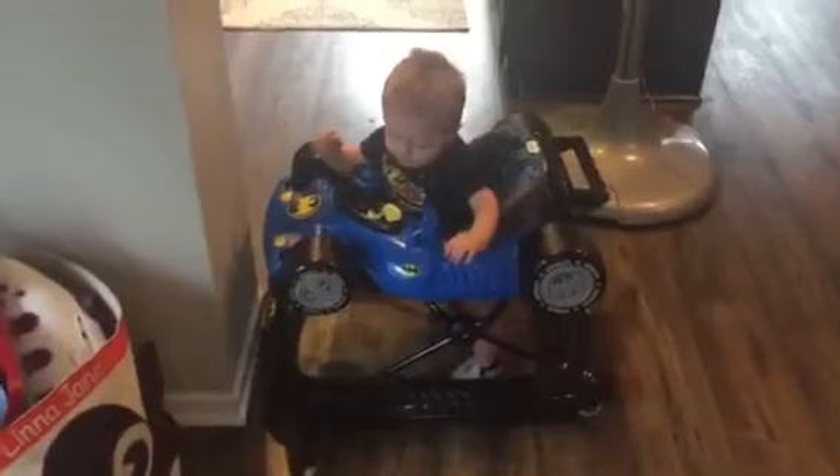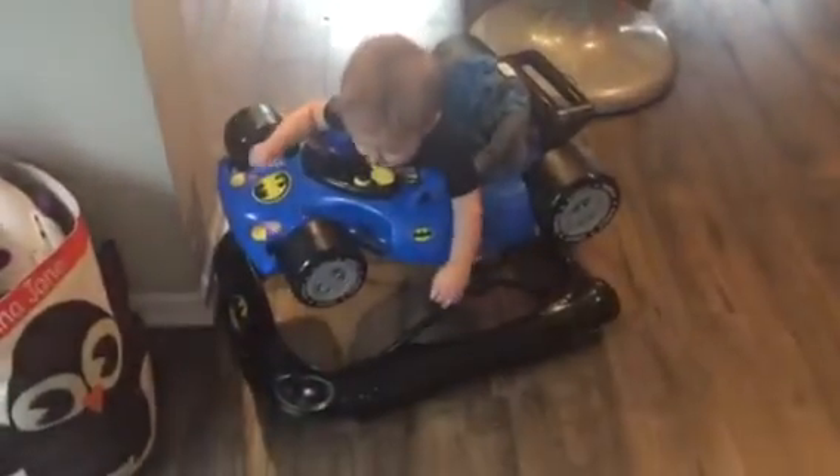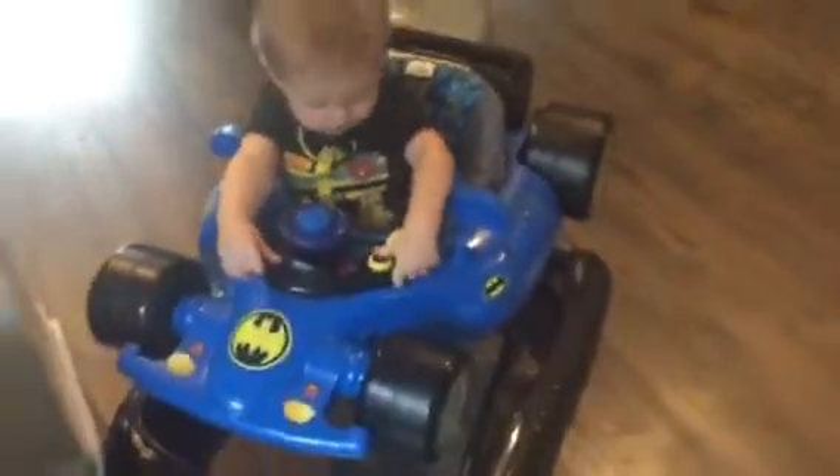It collapses if you want to travel. We haven't traveled with it yet just because he crawls, and we really use it at home or around the neighborhood — he just loves it. It has a little keyhole thing, a steering wheel, and a horn. Can you push one of the buttons?